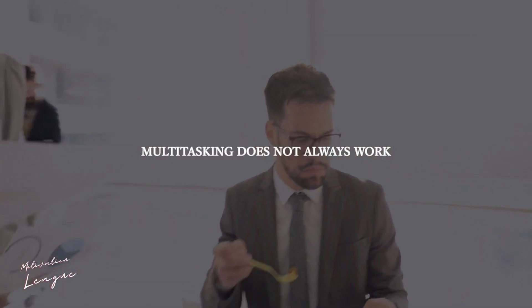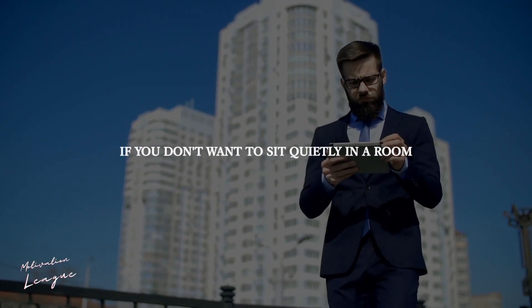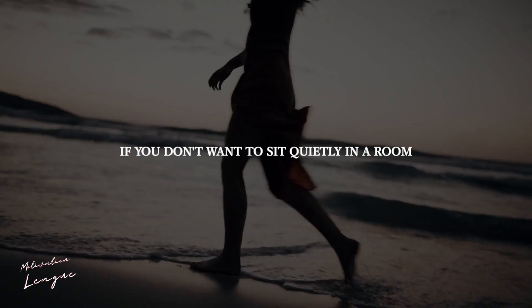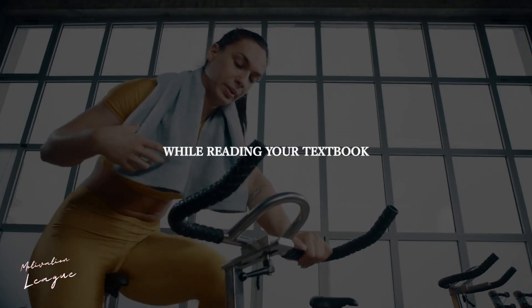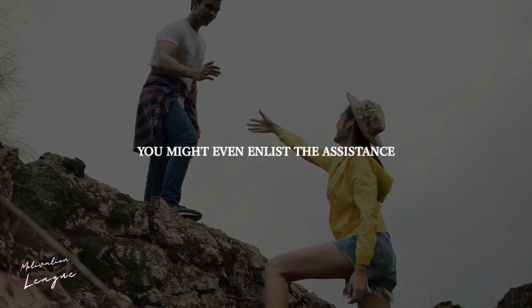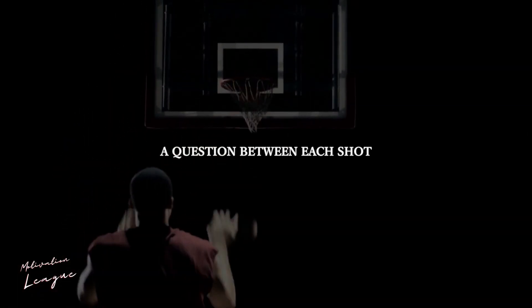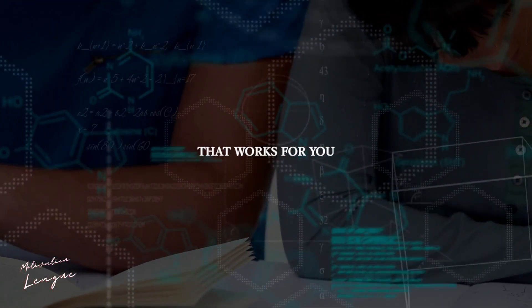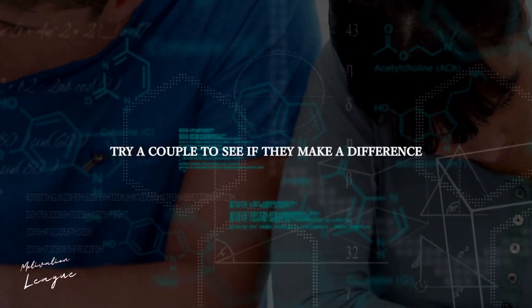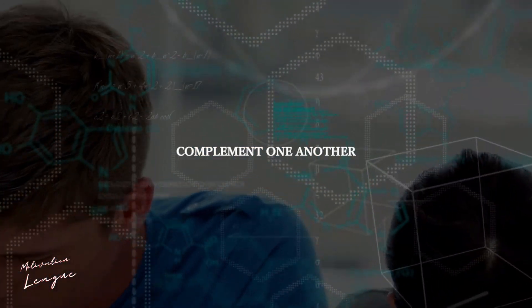Multitasking doesn't always work, although it can be effective when combined with a mindless pastime. If you don't want to sit quietly in a room, go for a stroll while studying flashcards, or ride a stationary bike while reading your textbook. You might even enlist the assistance of a friend or parent — for example, shoot some hoops while they ask you a question between each shot. With so many methods and suggestions available, you're certain to find at least one that works for you. Try a couple to see if they make a difference, and keep in mind that many of these methods complement one another.